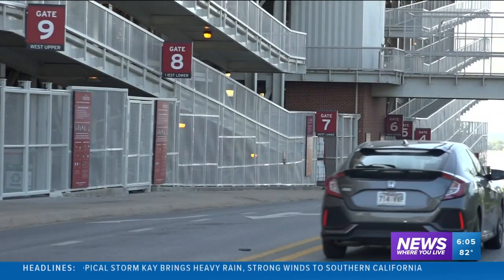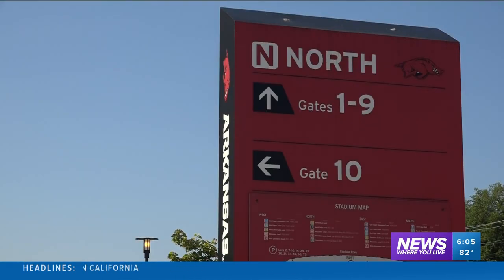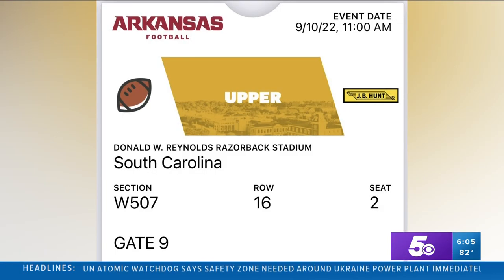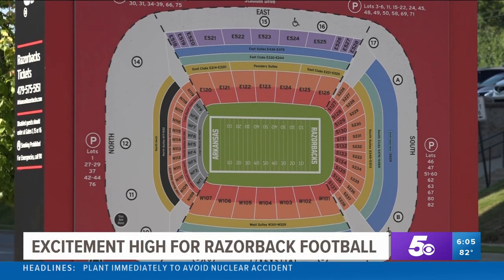So how can you bypass some of the traffic? University officials say it starts with understanding your ticket. Each one has a suggested gate on it — this one says gate 9 — but that is not the only gate you can enter. In fact, every gate except for 12 and 17 are open to the public. If one gate is really crowded, go on down a little bit. You'll be able to find a quicker entry into the stadium and help get fans into their seats ready for game day.